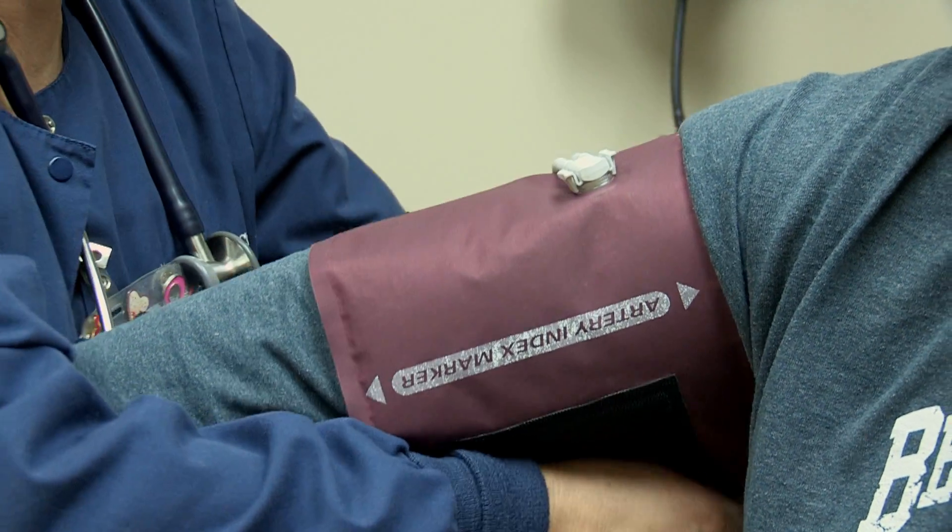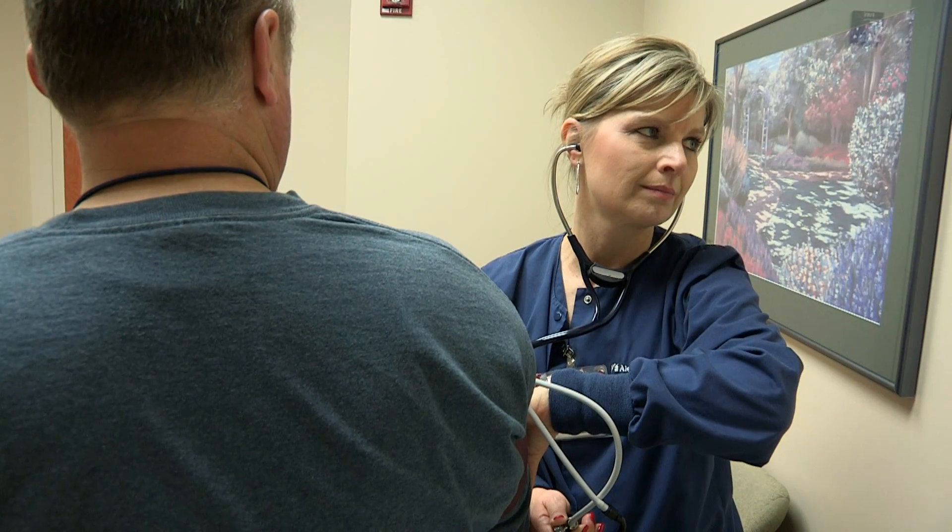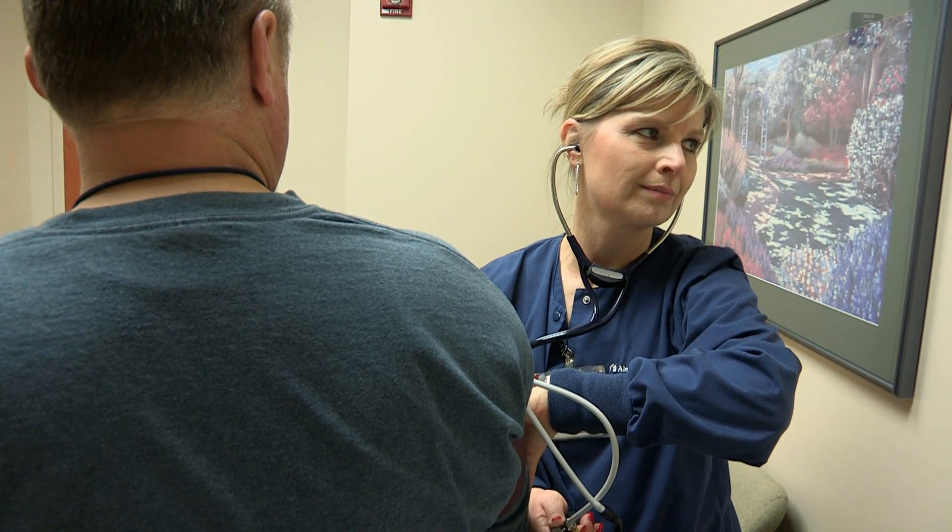The two main symptoms of heart failure are fatigue and congestion. The fatigue seen with heart failure is more severe than that seen with other health conditions, and the congestion we see results in lower extremity or leg swelling, shortness of breath with activity, and difficulty breathing when a patient lays down to sleep at night.